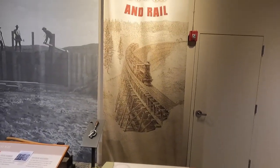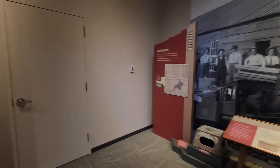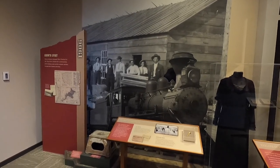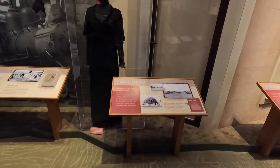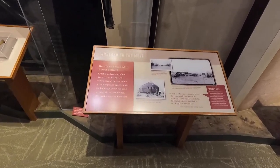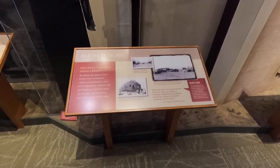Big old train trestle bridge - wow. Waters, 1900s, and rail. So they're building dams and railroads, changing the way everything was. What's that old movie - How the West Was Won? This museum is cool with a capital K, very cool.